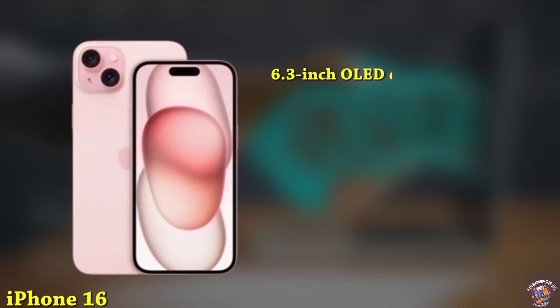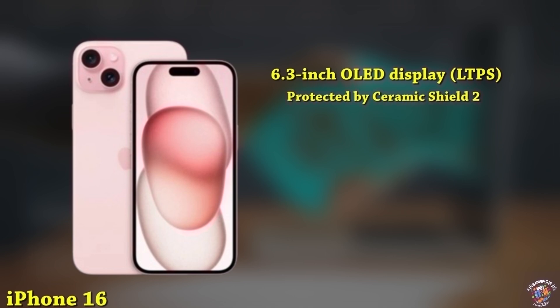iPhone 16. Display: 6.3-inch LED display, LTPS, with a taller aspect ratio, protected by Ceramic Shield 2. Design: New Dynamic Island covering the 12MP selfie camera and Face ID sensors.